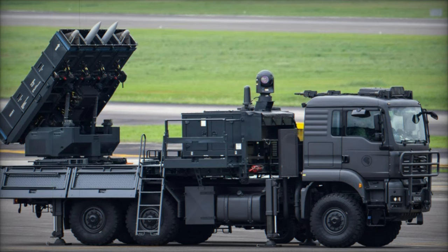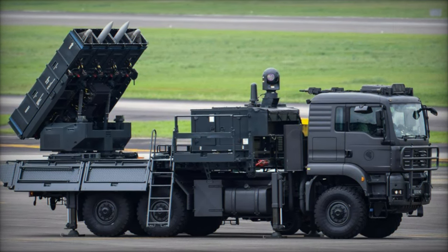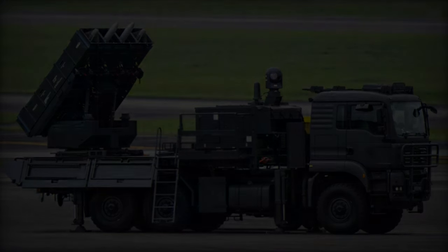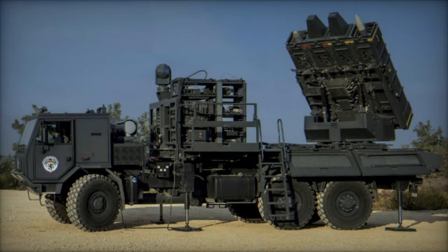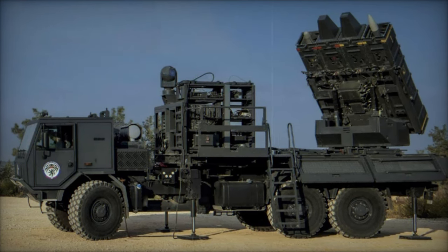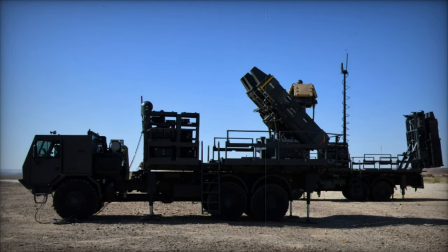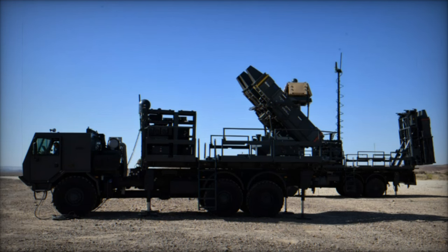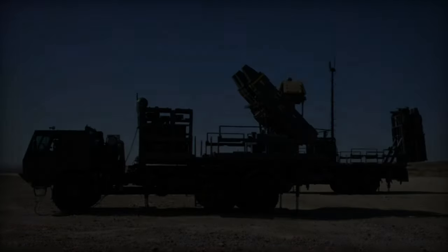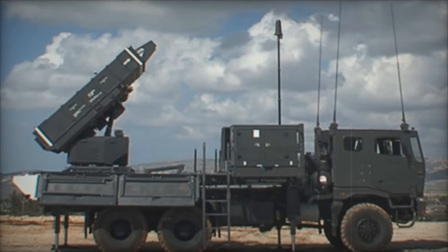Recent reports, highlighted by Daniel of Bohemia on X, indicate a pivotal moment in the Czech Republic's military modernization. The first components of the Israeli-made Spider ground-based air defense missile system have arrived at the Military Technical Institute in the Czech Republic. This marks the beginning of the implementation of a substantial contract signed with Israel's Rafael Advanced Defense Systems on September 27, 2021, valued at approximately $627 million.